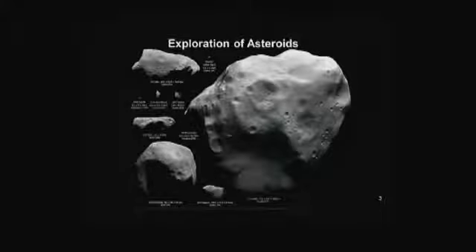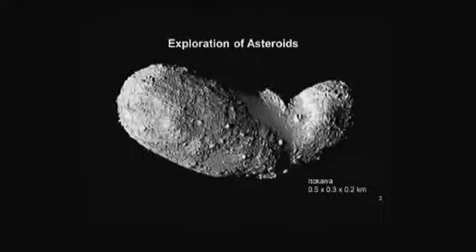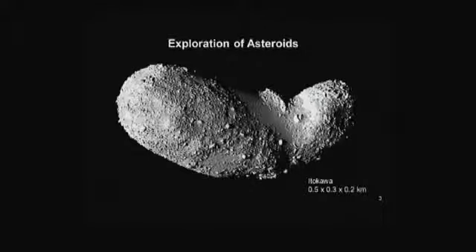The next slide shows a very small one that zooms in — it's actually not so small, it's about 500 meters across. This is Itakawa, which we visited. It looks like a collection of stones — actually huge boulders all stuck together with a lot of dust. This looks like two asteroids that collided and eventually merged into one. This is an example of a potentially hazardous asteroid that orbits similarly to Earth, which we've studied in some detail.